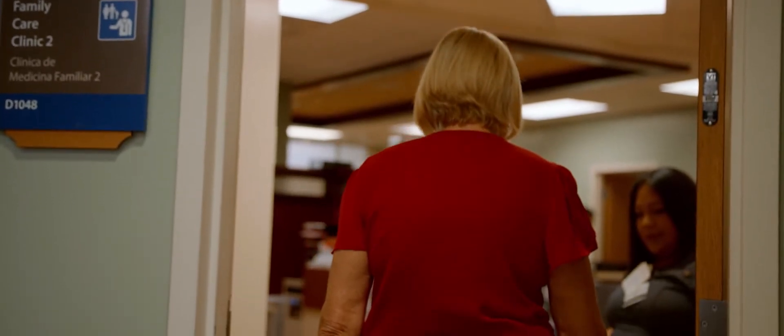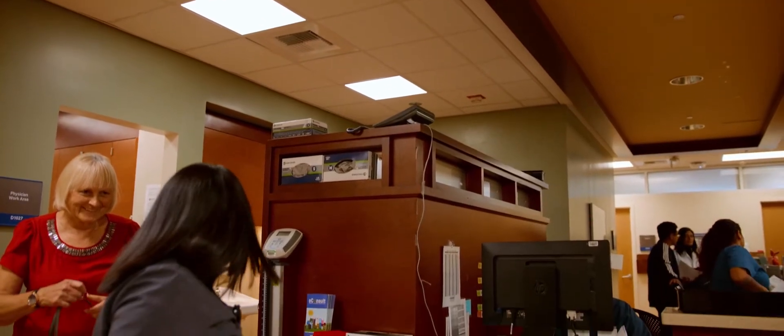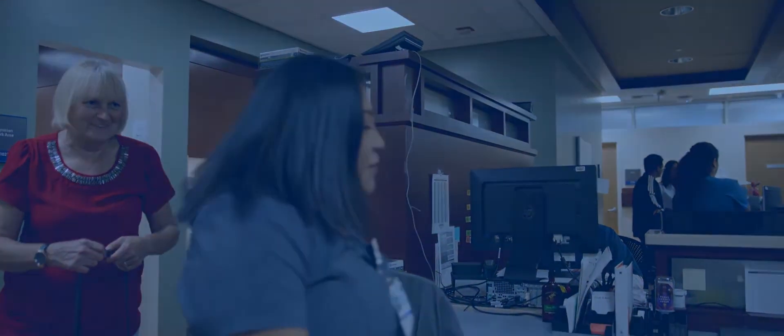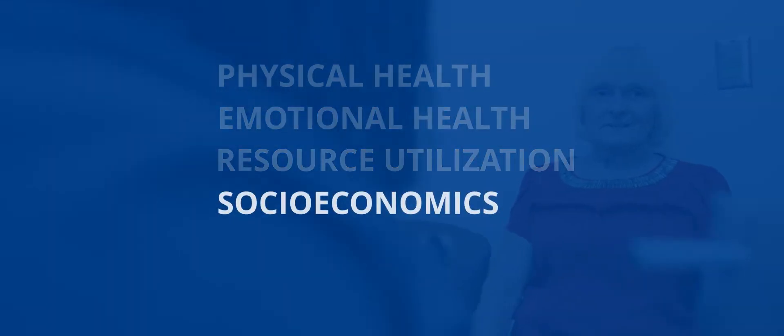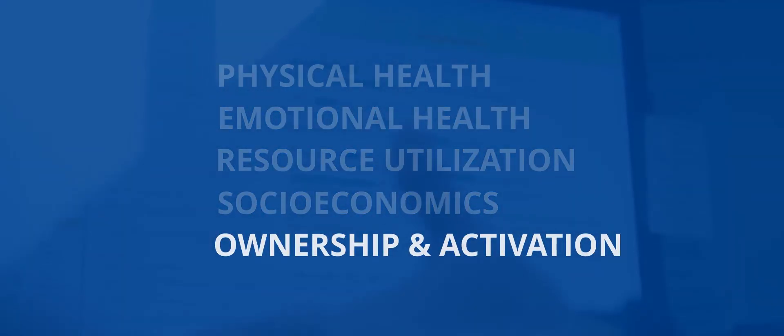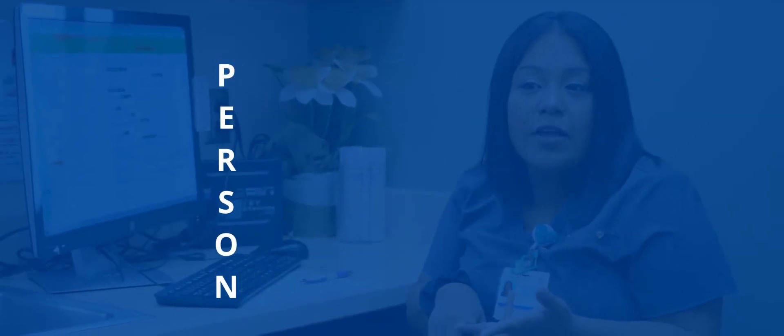The Whole Person Health Score is a six-letter score, and each letter represents a different dimension of health. Those dimensions include physical health, emotional health, resource utilization, socioeconomics, ownership and activation, and nutrition and lifestyle. The first letter of each of those dimensions actually spells out the word PERSON.